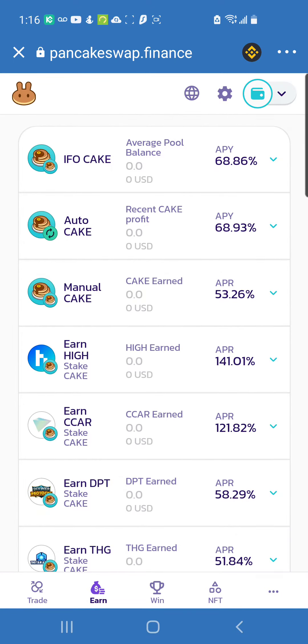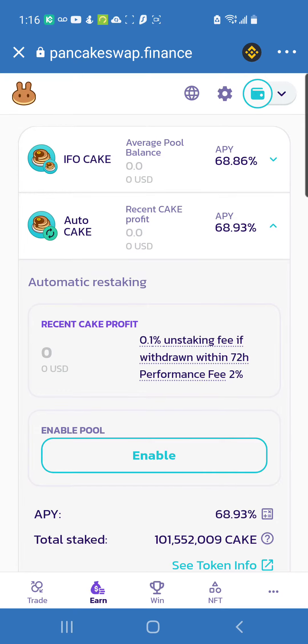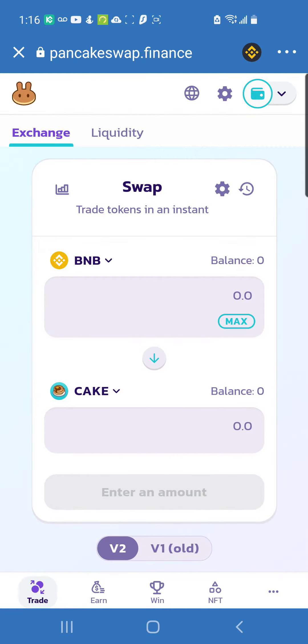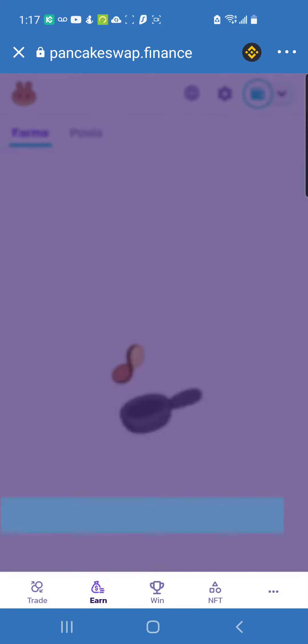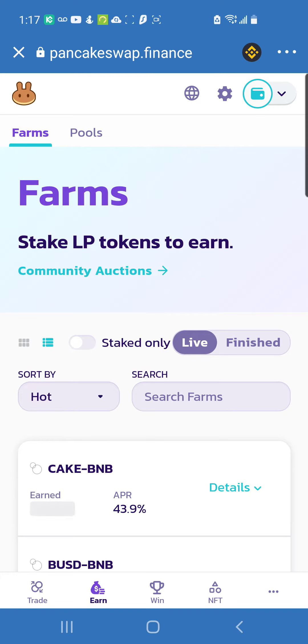I already showed you how to get into the Auto CAKE pool — all you do is click on Trade, once you have Binance deposited in your Trust Wallet it should pop up, you enter the amount and get your CAKE. But never max out your entire Binance holdings — make sure you leave some left over for the fees to stake and also to get into the farming projects.